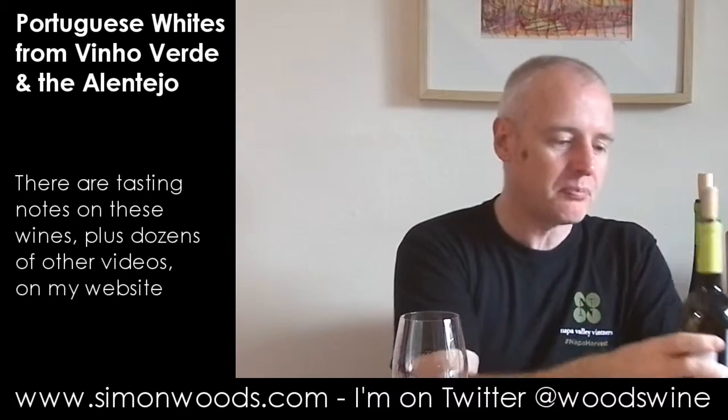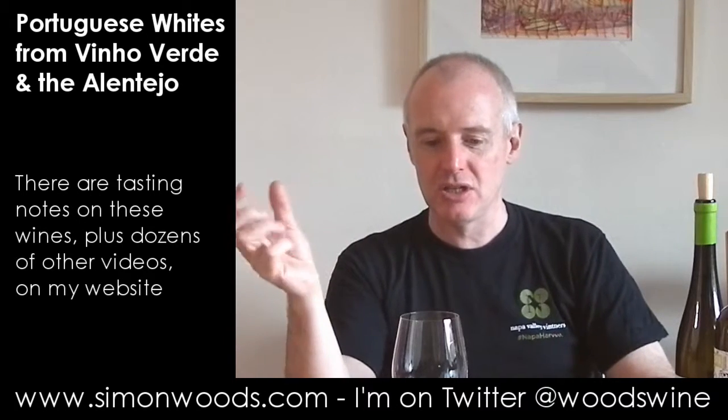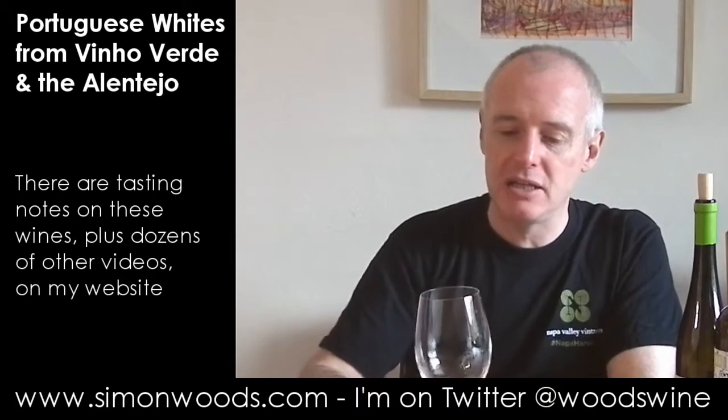So you're getting the perfumed weight but also smells like you're getting citrus and green gage freshness coming through. It'll be intriguing to taste it.